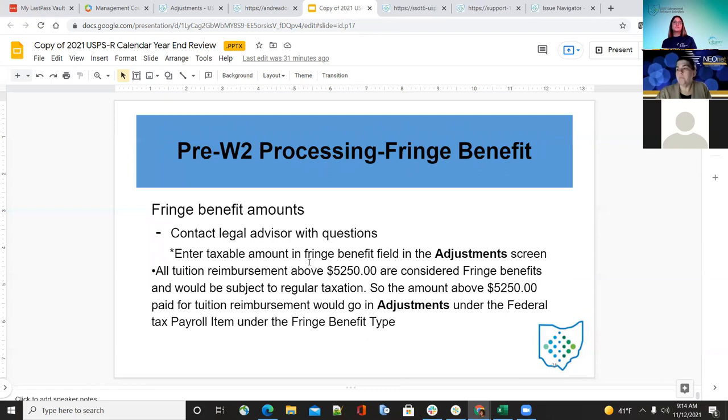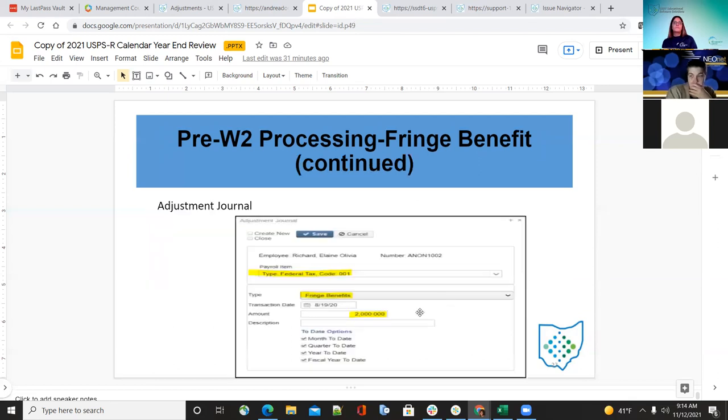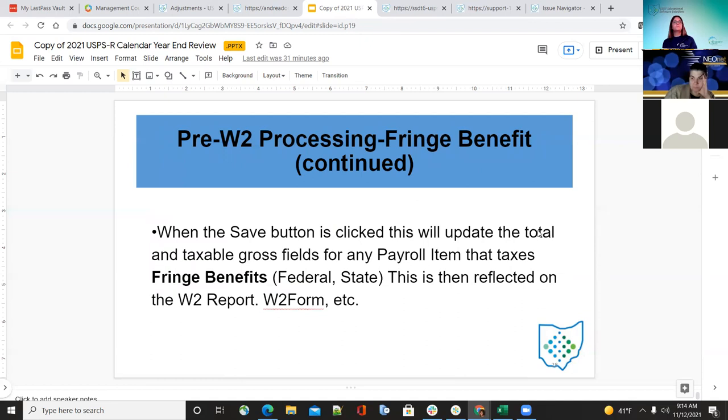For fringe benefits, if they have questions, have them contact the legal advisor. Enter the taxable fringe amount in adjustments. All tuition reimbursements above $5,250 are considered fringe benefits and must be taxed. The amount above $5,250 paid for tuition reimbursement goes on the adjustment journal under federal, under the fringe benefits type. Make sure you have the 01 record, fringe benefit type, and the amount. It will tax anything above $5,250. When saved, it will update the total and taxable gross fields on the payroll items for federal and state, and reflect on the W-2 report for that employee.